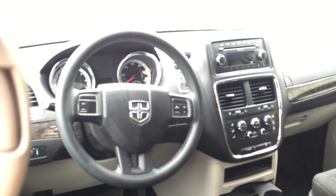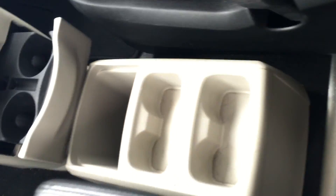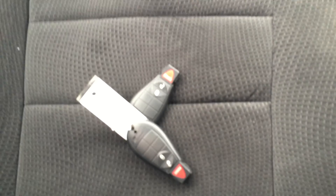It has bar windows, door locks, tilt, cruise, and a CD player. Lots of cup holders. Two sets of keys. Really nice, clean interior.